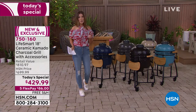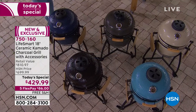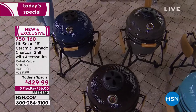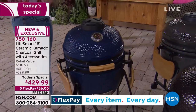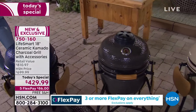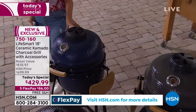We love kamado style grilling because it heats up faster, that heat lasts longer, and it also has indirect heat so you can cook five different ways: you can sear, roast, bake, smoke, as well as get that perfect grill every single time. We've got more colors than ever before — at retail you'll only find this LifeSmart kamado style grill in blue.